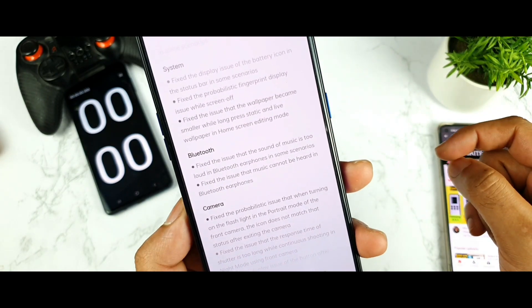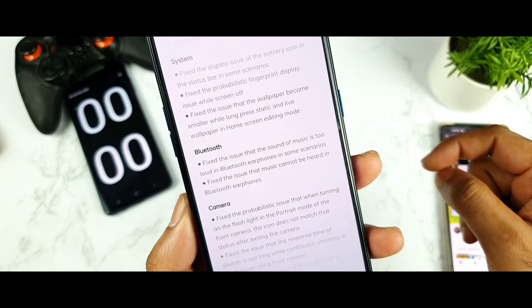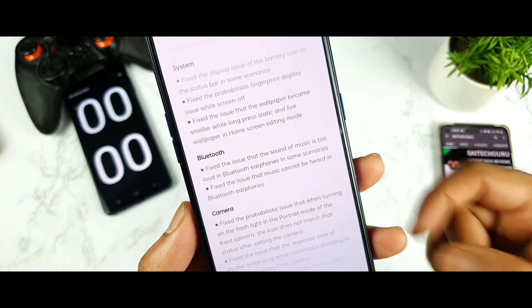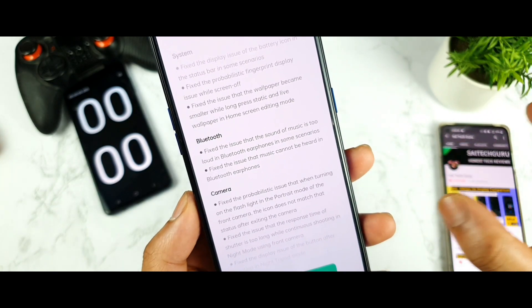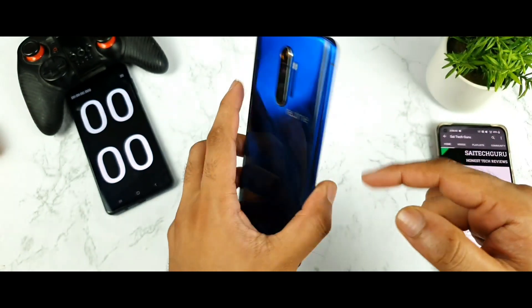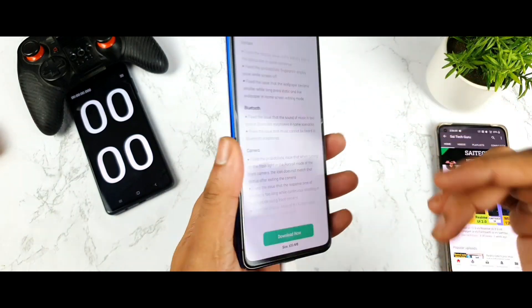Next is Bluetooth: fixed the issue where the sound of music was too loud in Bluetooth earphones in some scenarios, and fixed the issue where music cannot be heard in Bluetooth earphones. So problems related to Bluetooth earbuds or earphones when connecting to the Realme X2 Pro are now fixed.